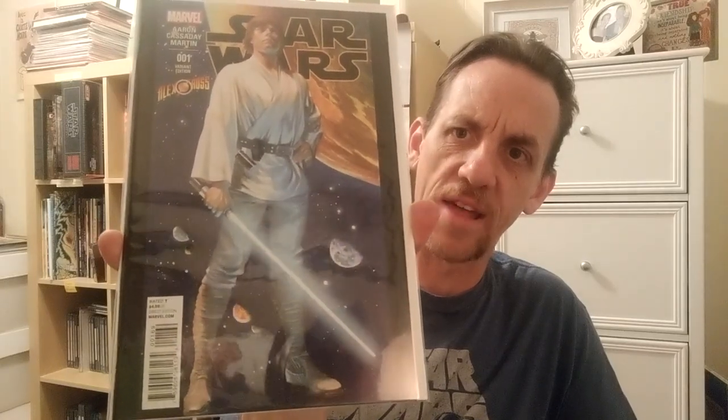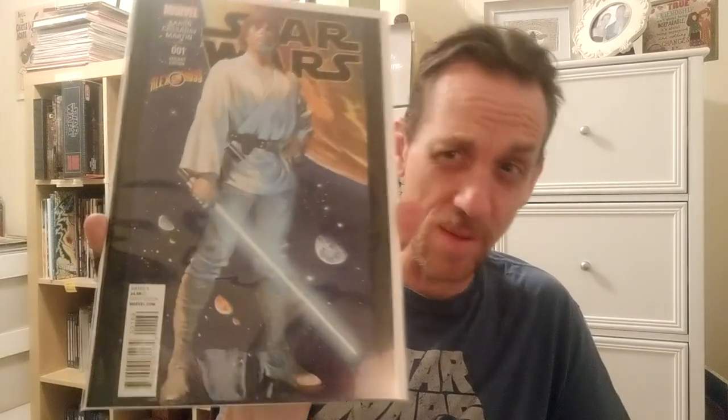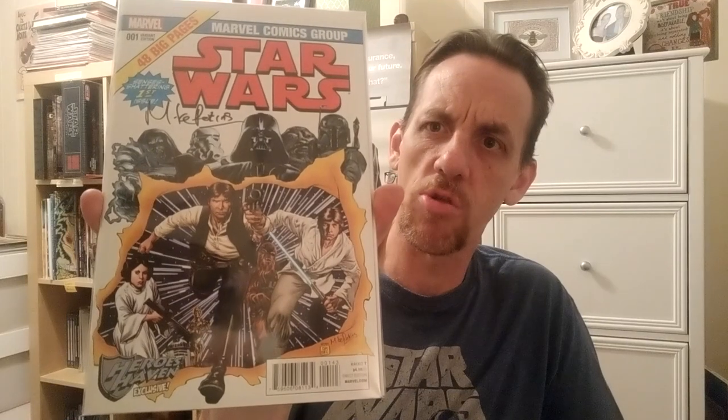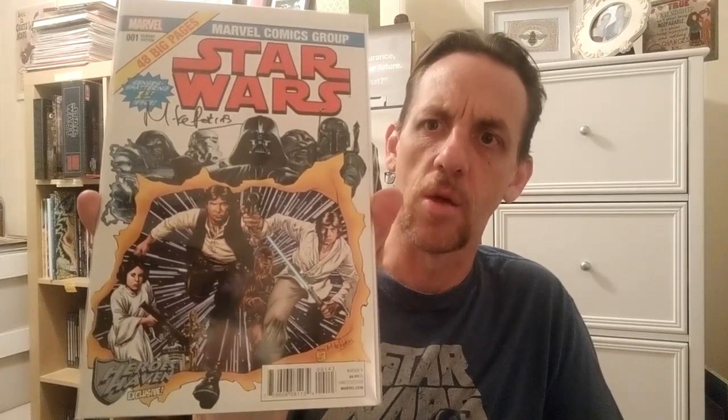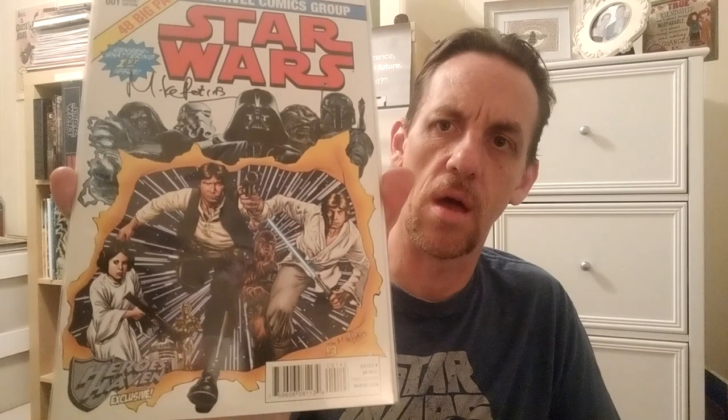Starting out when Star Wars came back to Marvel, I had to get that Alex Ross classic Star Wars cover. This is a book that probably went for maybe $20–$25 back at the time and probably still goes for that. The other issue I bought — because there were so many variants when they came out — was I loved any kind of X-Men homage. And this Star Wars one, having my favorite characters from the trilogy representing one of my favorite books of all time, X-Men — to me, that's like Reese's Peanut Butter. Signed by Mike Perkins; I think I got this from Midtown back in the day.